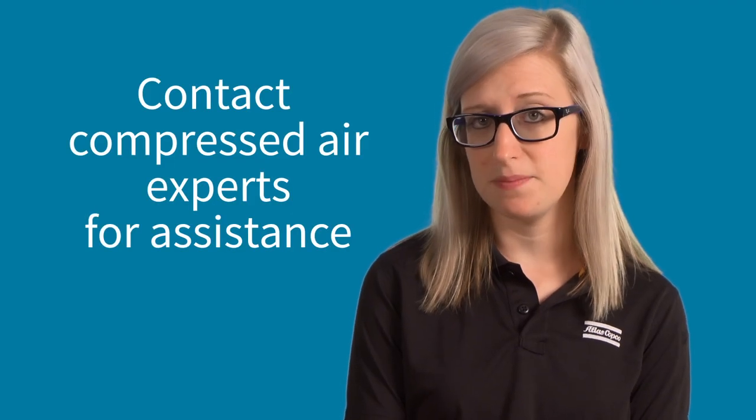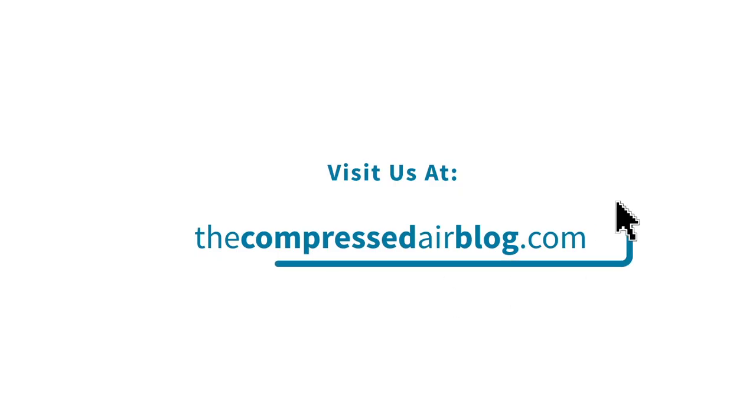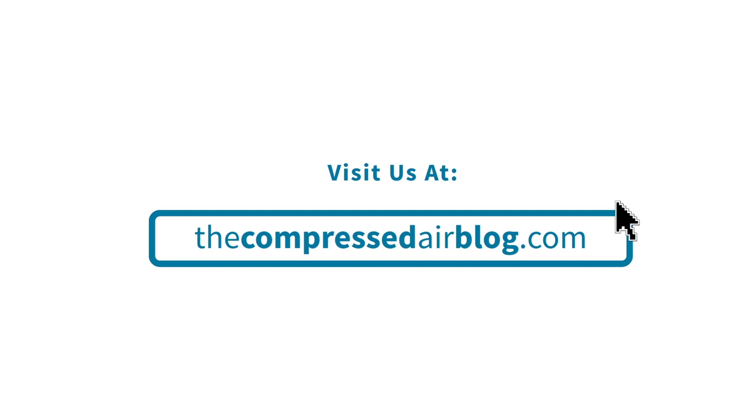Not sure which option might fit your business best? Reach out to your local compressor expert for assistance. For more on this topic and all things compressed air, visit us at the compressed air blog.